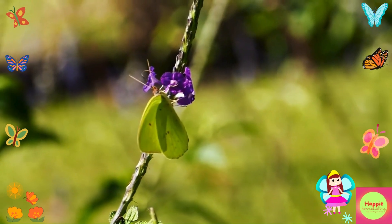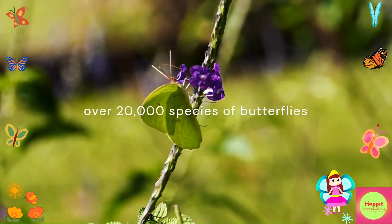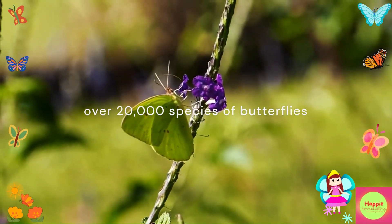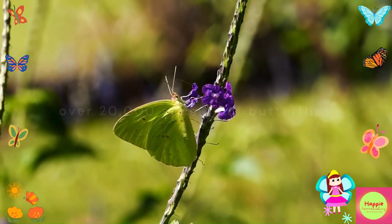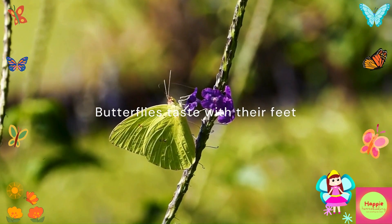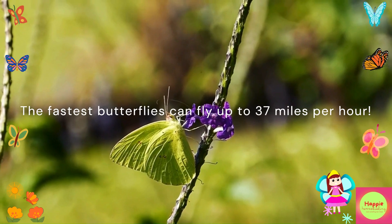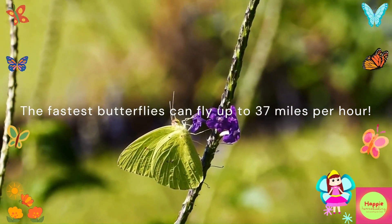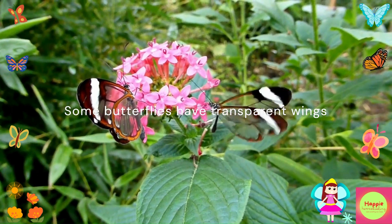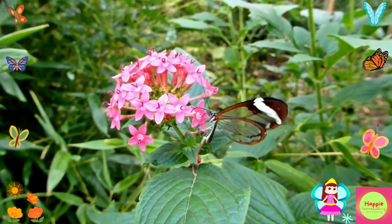Before we wrap up, here are some fun facts about butterflies. Fact one: there are over 20,000 species of butterflies in the world. Fact two: butterflies taste with their feet — they can sense the taste of a leaf by standing on it. Fact three: the fastest butterflies can fly up to 37 miles per hour. Fact four: some butterflies have transparent wings, which help them blend into their surroundings and avoid predators.